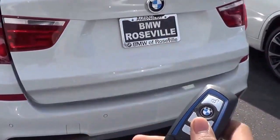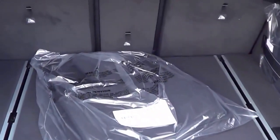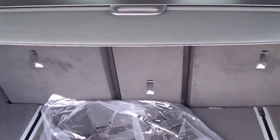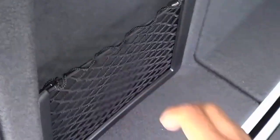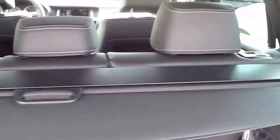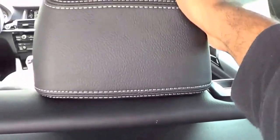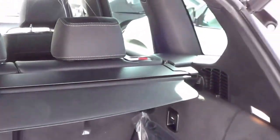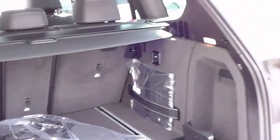Power tailgate. There's actually a generous amount of cargo capacity back here, and the rear seats also do fold down. We also have a cargo cover and a storage cubby right here. To fold the rear seats down, just go like that. There's also a 12-volt power outlet charging station back there as well.